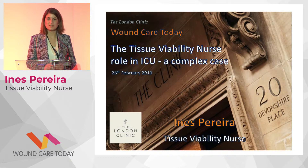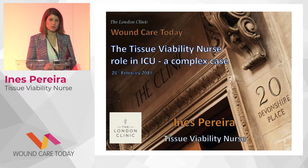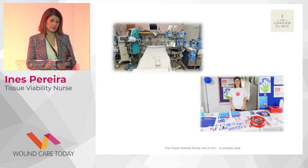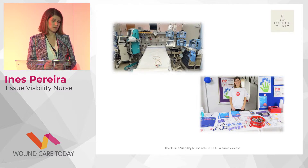My name is Ines. I come from Portugal. I worked for five years in Portugal as an intensive care nurse and then another five years in the UK as an intensive care nurse. My background was basically intensive care nursing since I joined the tissue viability department, and it's been a great joy for the last six months. This is me during last year's pressure ulcer awareness day, which was a highlight — being able to talk to colleagues and raise awareness for pressure ulcer prevention and treatment.